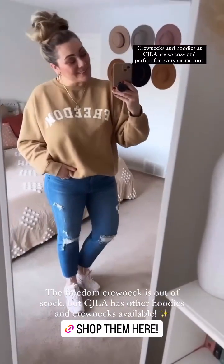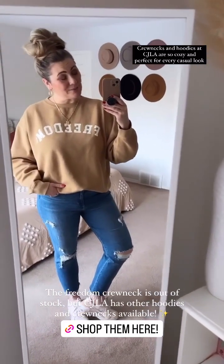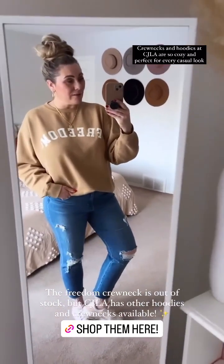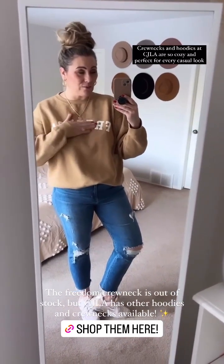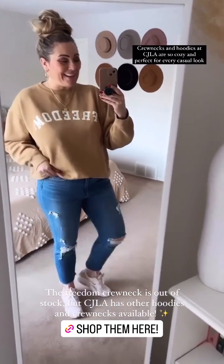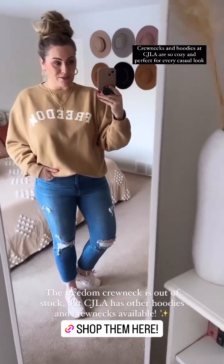Last but not least, this is my final look — my most honest look. Hair up in a top knot, a cozy crew neck, and my medium wash Chrissy jeans with a pair of runners. I'm literally going to go pick up my kids from school in this. This is probably my most go-to outfit. I love CJLA hoodies — they're so comfortable. The freedom hoodie is part of a give back to the not-for-profit Atlas Free, working to end sex trafficking — something totally worth looking more into. I love the give backs and collabs that CJLA does with such important organizations.